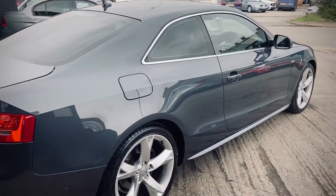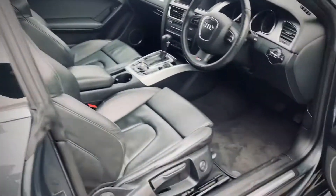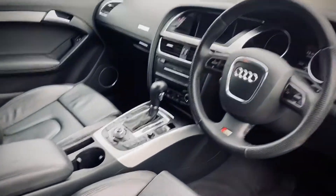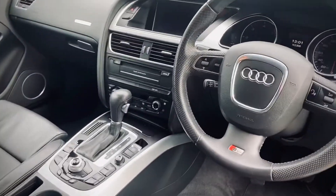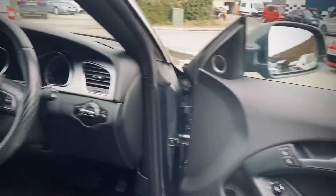The car is in fantastic condition all round. Inside we've got black Valcona leather interior, Bang & Olufsen stereo, MMI 3G, cruise control, paddle shifters, and heated mirrors. Auto lights and wipers are standard.